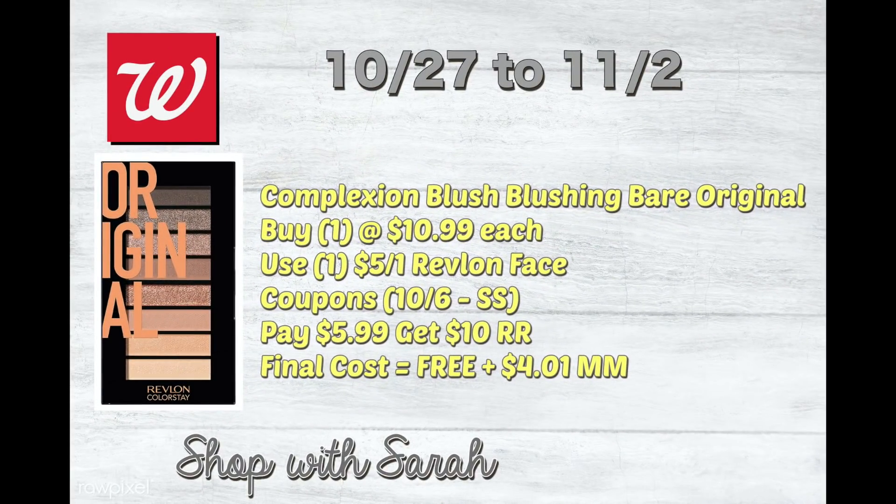Next is the Complexion Blush — Blushing Bare Original — maybe a new product at $10.99 a piece. Since it's a blush product, you can use your face coupon, so you'll pay $5.99 and get a $10 register reward back, making it free plus a $4.01 moneymaker. This is also a Colorstay product, so if you buy two and use two face coupons, the math is the same as the earlier Colorstay double-reward scenario.